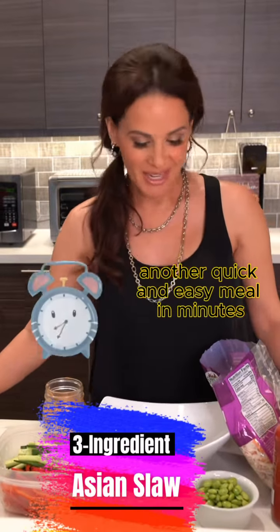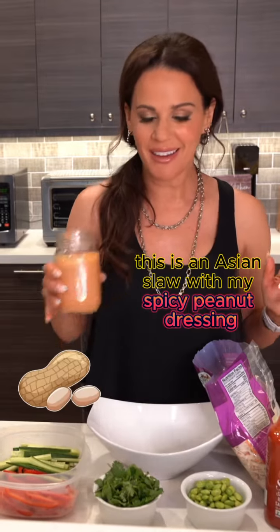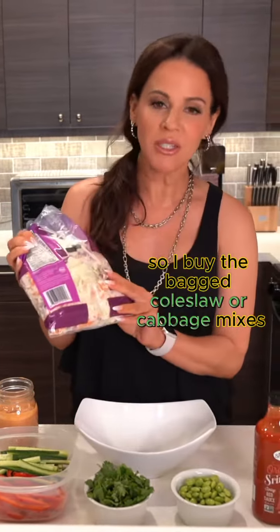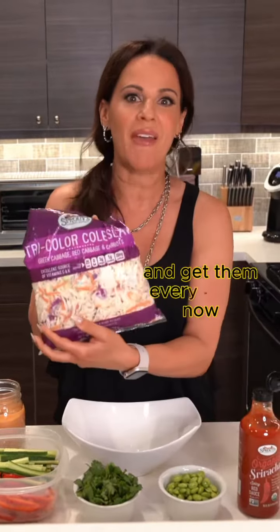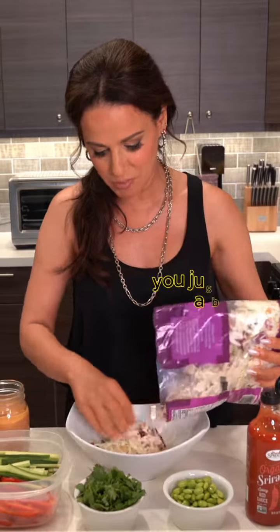Another quick and easy meal in minutes. This is an Asian slaw with my spicy peanut dressing. It is so easy, you're not gonna believe it. So I buy the bagged coleslaw or cabbage mix — you can get them everywhere now. They're so easy because you don't have to wash or chop or anything, you just stick it in a bowl.